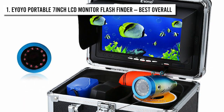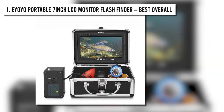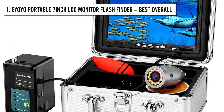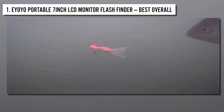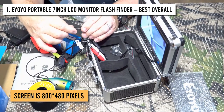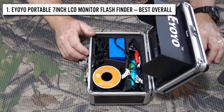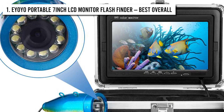Number 1: EOYO Portable 7-Inch LCD Monitor Fish Finder. At the top of our list as the best overall product, we have the EOYO Portable 7-Inch LCD Monitor Fish Finder. The 7-inch large TFT screen allows you to view and monitor the fish clearly with real colors, making the view extremely appealing. The screen is 800x480 pixels, so don't worry about a bad quality display. There's a sun visor on the screen that allows you to see clearly even in extreme brightness. The camera definition is up to 1000 TVL, meaning you get a picture clear as day.